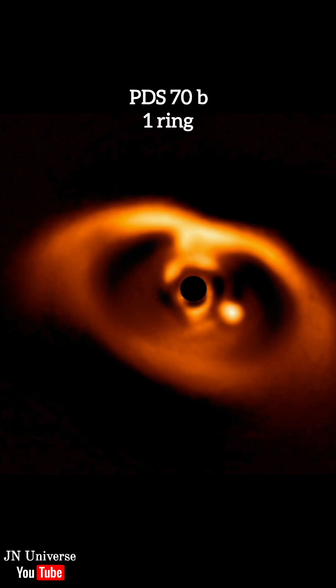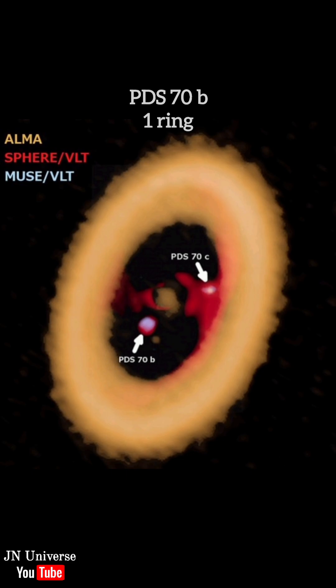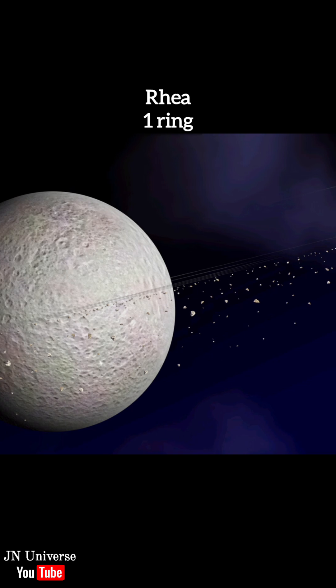Number 7: PDS-70b. A fascinating exoplanet that has a ring system composed of dust and gas. Number 6: Rhea. It is a moon of Saturn, and surprisingly it has a faint ring system.